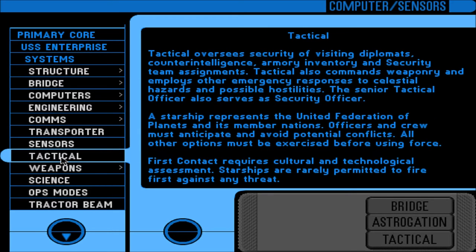Tactical oversees security of visiting diplomats, counterintelligence, armory inventory, and security team assignments. Tactical also commands weaponry and employs other emergency responses to celestial hazards and possible hostilities. The senior tactical officer also serves as security officer — in this case, Lieutenant Worf. A starship represents the United Federation of Planets; officers and crew must anticipate and avoid potential conflicts. All other options must be exercised before using force. First contact requires cultural and technological assessment. Starships are rarely permitted to fire first against any threat.